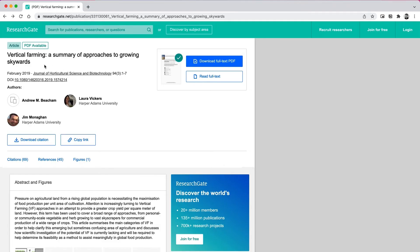The academic literature on controlled environment agriculture has multiple categorizations for different vertical farming methods. These are perhaps best summarized by Beckham, Dickerson, and Monaghan, who in their article 'Vertical Farming: A Summary of Approaches to Growing Skywards' divide vertical farming methods into six categories.